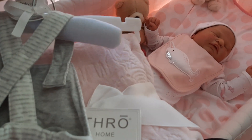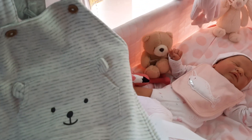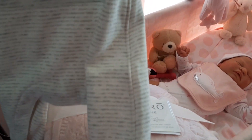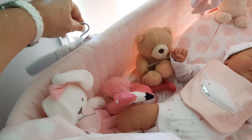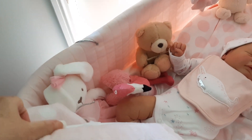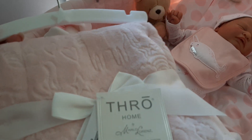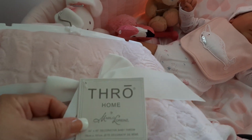One of them is a beautiful blanket — look at that — and one is this little cute teddy bear outfit. And the other is this beautiful blanket with a star at the top — oh it's so nice!